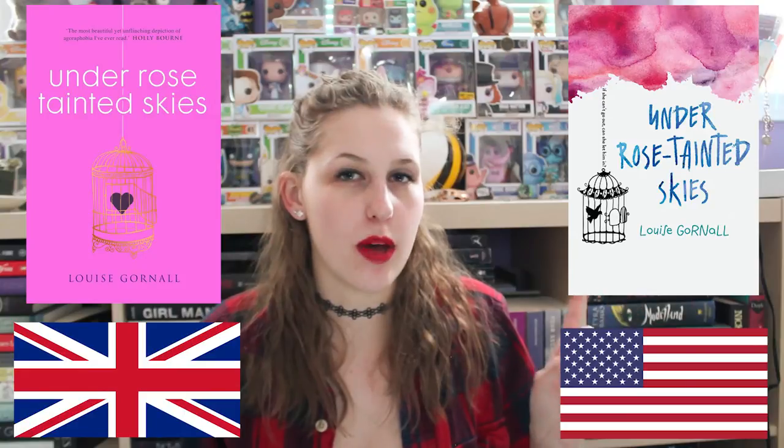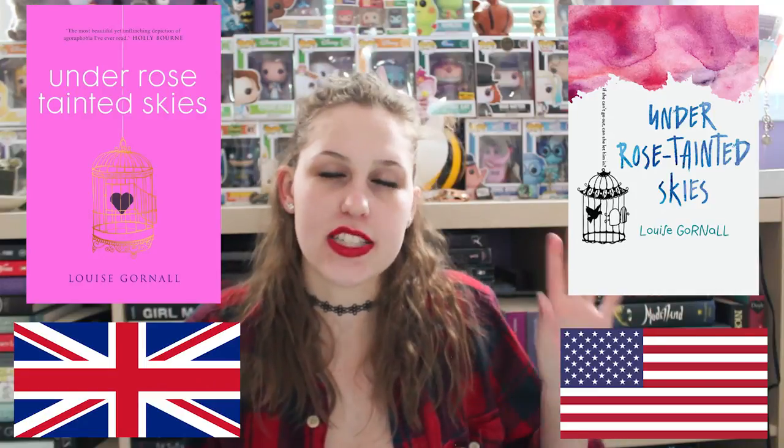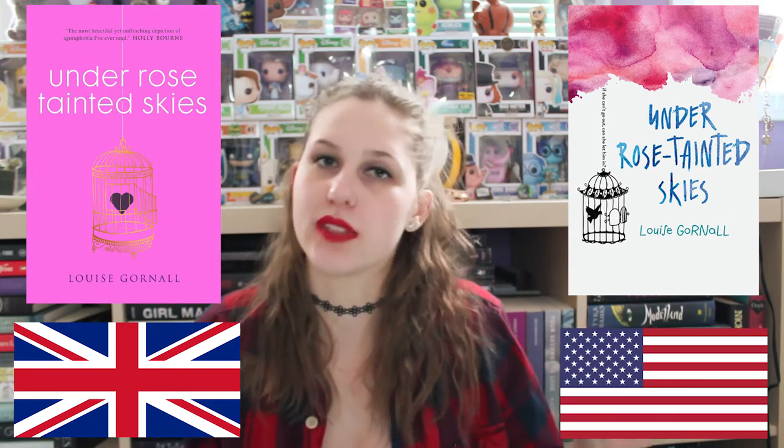My last one is for Under the Rose Tainted Skies by Louise Garrel — I think I'm saying that wrong, I'm so sorry. I love this cover and I want to read this book so bad. This is the US cover. This is the UK cover. 100% US cover. I love watercolor — ugh, I love watercolors. I think it just looks so nice; I like the white and the pink together. The UK version has three different shades of pink, which I think is awesome, and I like pink books. But definitely the US cover.